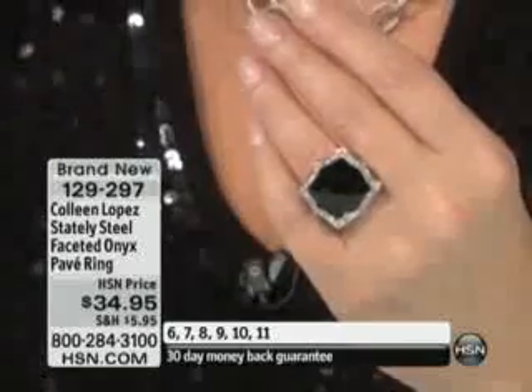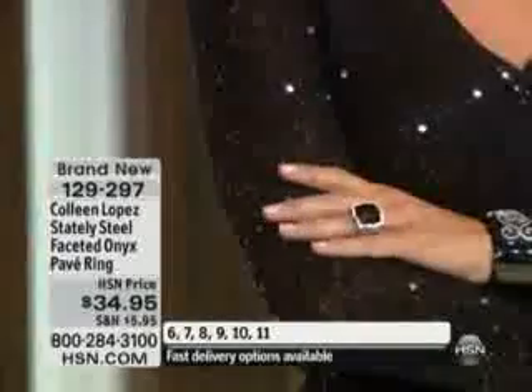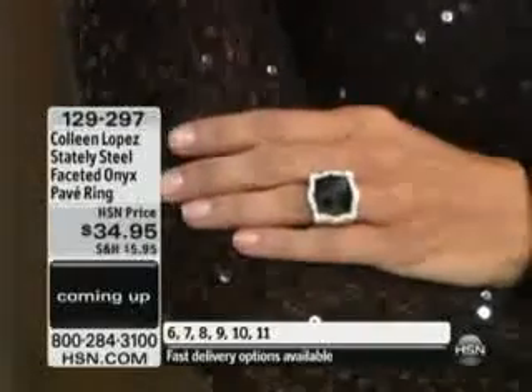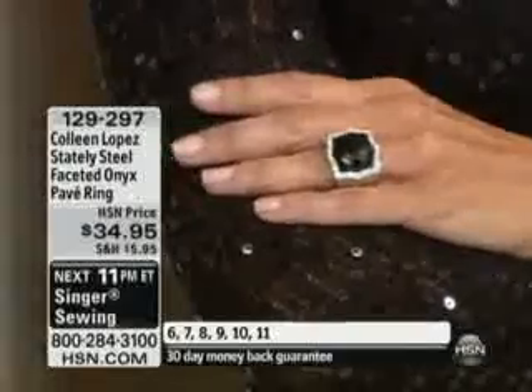For $34.95 — it's item 129-297 — if you love it, you should have it. If it's calling your name, I would encourage you to get it while it's hot. We have all sizes available right now, sizes five all the way to size ten. Love that on Sonia with her black bracelet and the black sequined sweater — that is just a great finished look, it's perfect.